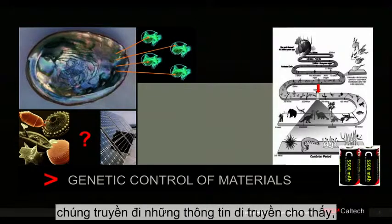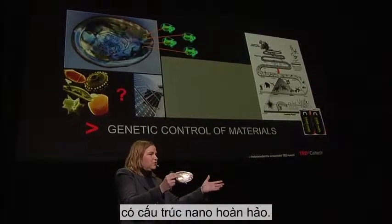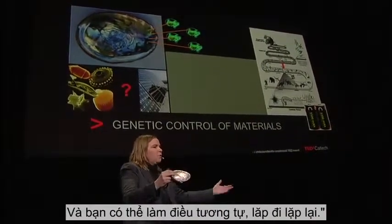Every time the diatoms replicate, they give the genetic information that says: here's how to build glass in the ocean that's perfectly nanostructured, and you can do it the same way over and over again. So what if you could do the same thing with a solar cell or a battery?